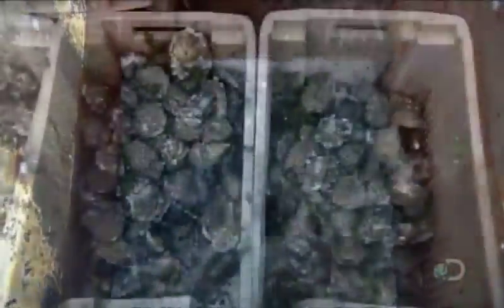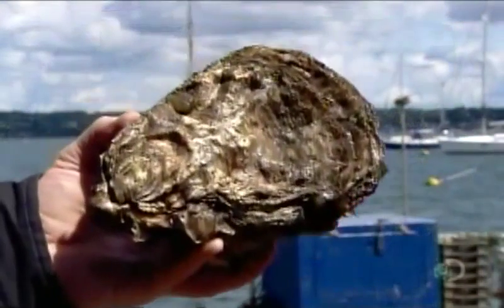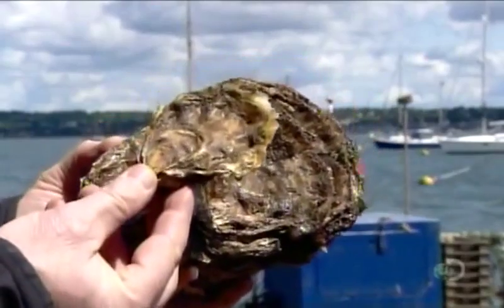Of course, the harvesting machine misses some 80-gram oysters. Those remain on the seabed, sometimes for years, growing larger — like this one, weighing about a kilogram.